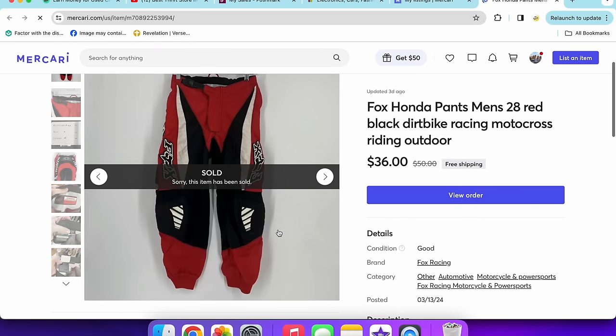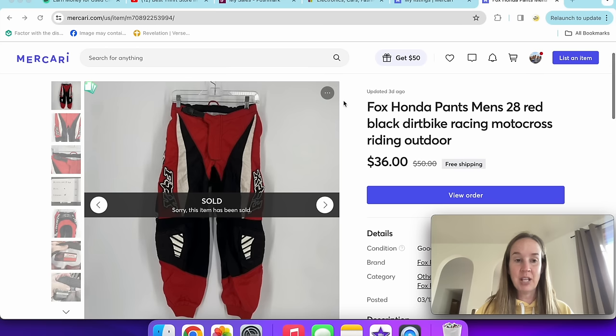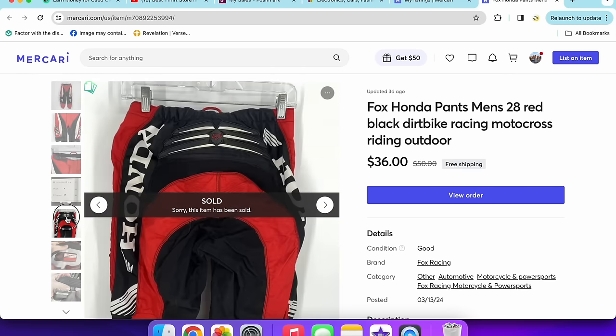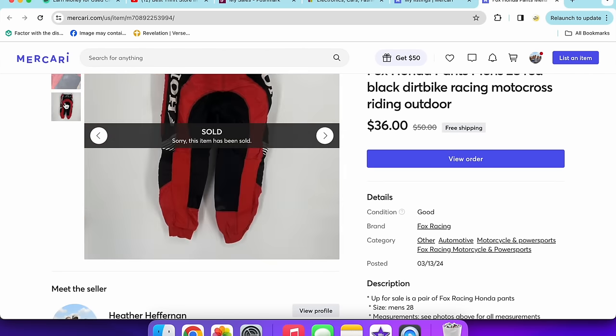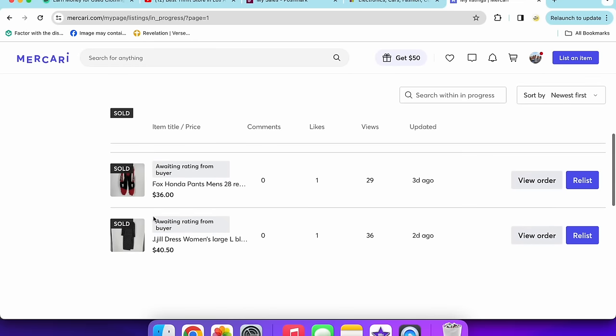Then I sold these Fox Racing pants — good for motocross and dirt bike. My husband used to do motocross. These sold for $36, men's size 28. They were a little rough and beat up, but that's expected for that use. A good time to be looking for items like this with dirt bike season coming up.